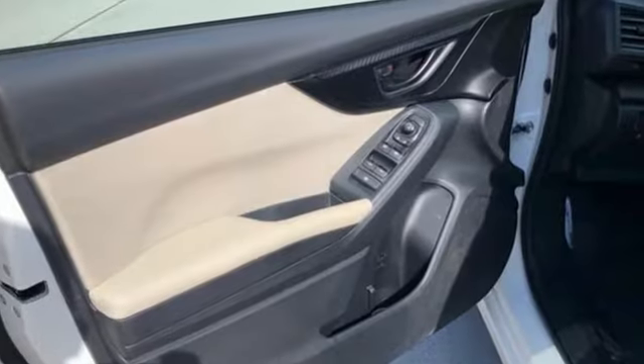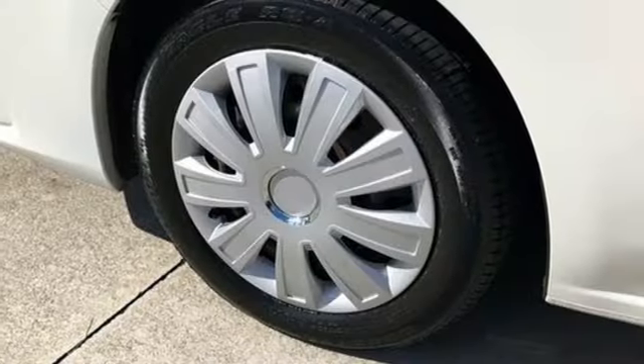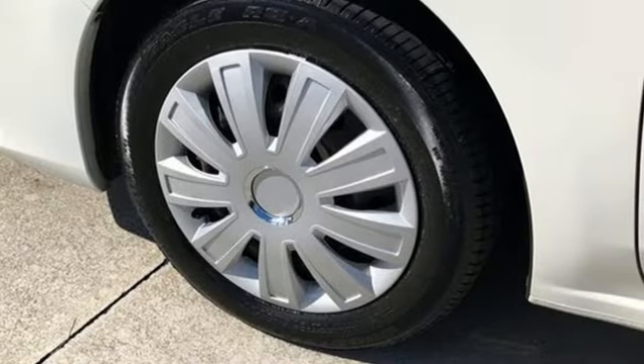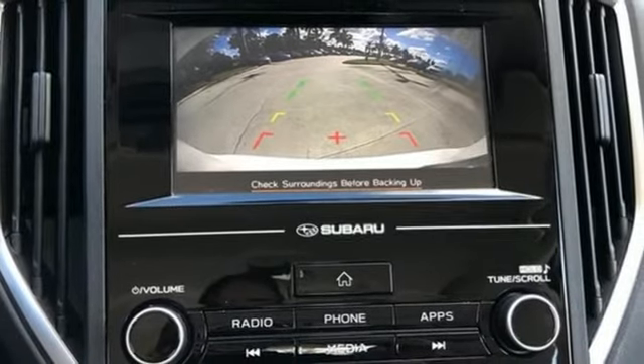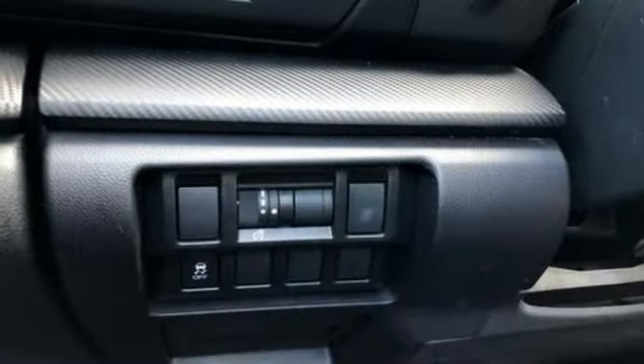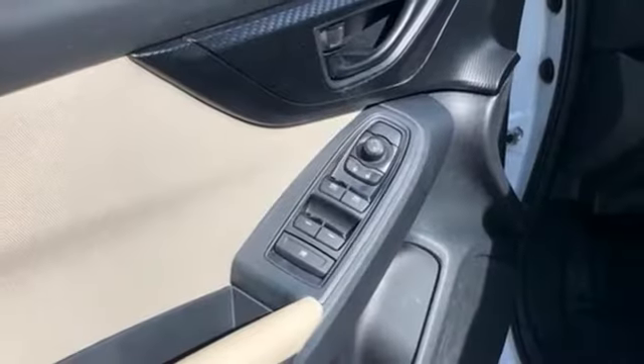It's well equipped with the features you need: Bluetooth streaming audio, Apple CarPlay, Android Auto, manual tilting steering column, manual telescoping steering column, H4 engine, all-wheel drive, and continuously variable automatic transmission.